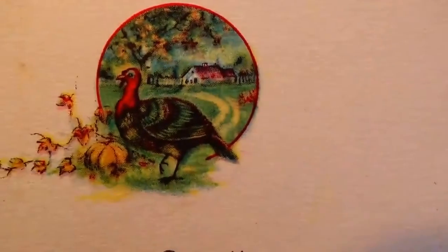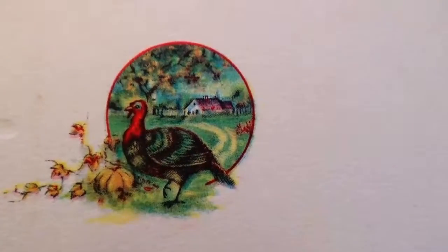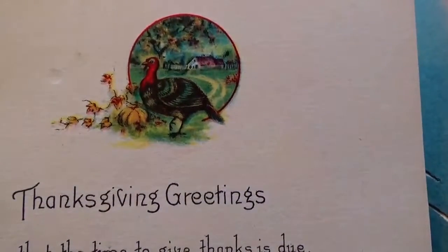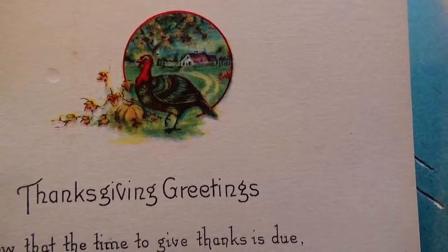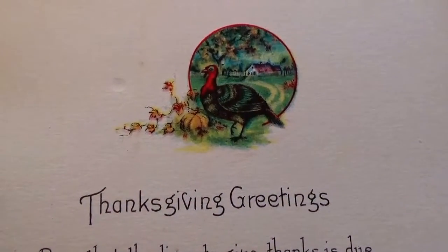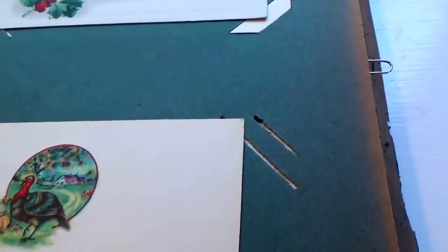And there's a simple thanksgiving one — look at that little turkey there. Thanksgiving greetings: 'Now that the time to give thanks is due, I give thanks my friend for knowing you.' Sometimes just a simple picture but it's the words that really hit the heart. Very nice, I like that one.